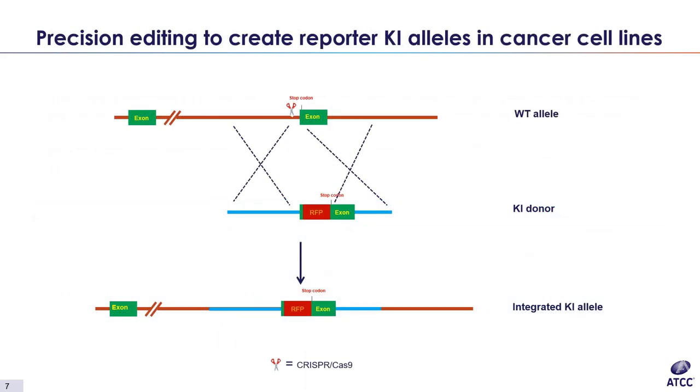In addition to the fluorescent tag, another aspect of our lines that sets them apart from other models is the editing method. Rather than introducing a transgene that can have confounding effects on gene expression — such as indel creation, disruption of endogenous gene function, or unstable expression of the transgene — we use CRISPR-Cas9 technology for precision editing. In our lines, the knock-in is introduced only at the endogenous locus of the gene, leaving it intact, such that it is expressed from the native promoter, allowing for a more accurate representation of physiological state.